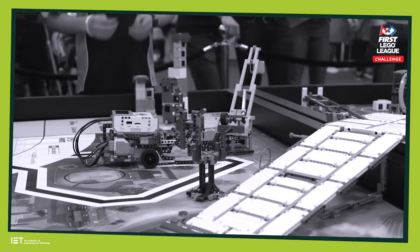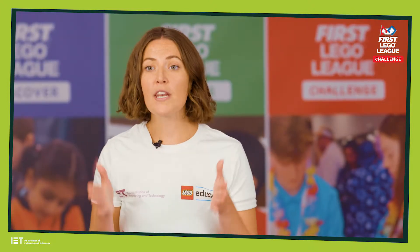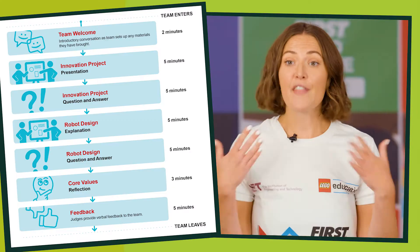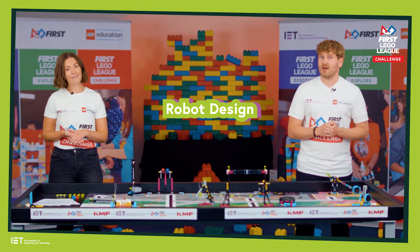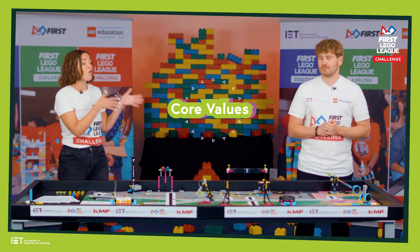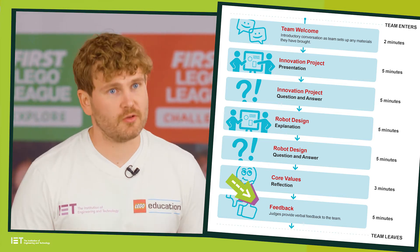Regardless of the type of event you're attending, you can expect a few things. You will get one judging session. In this session you start by introducing yourself as a team. You'll then give your innovation project presentation and answer some questions from the judges. You'll then explain your robot design and again answer some questions from the judges. You'll then discuss your core values and the session ends with feedback from the judges on how you've done.